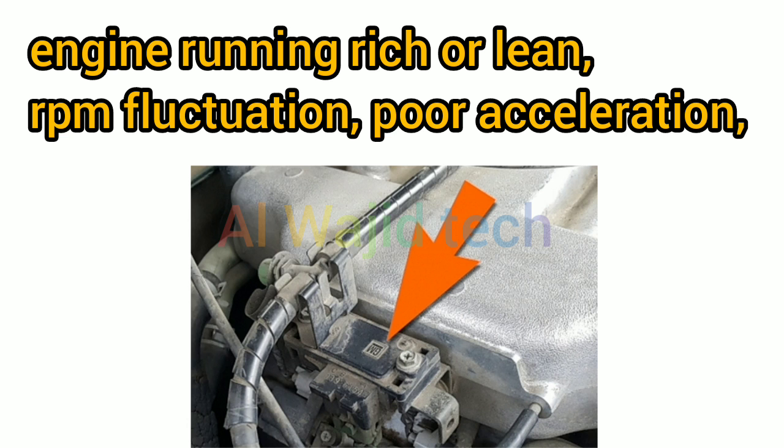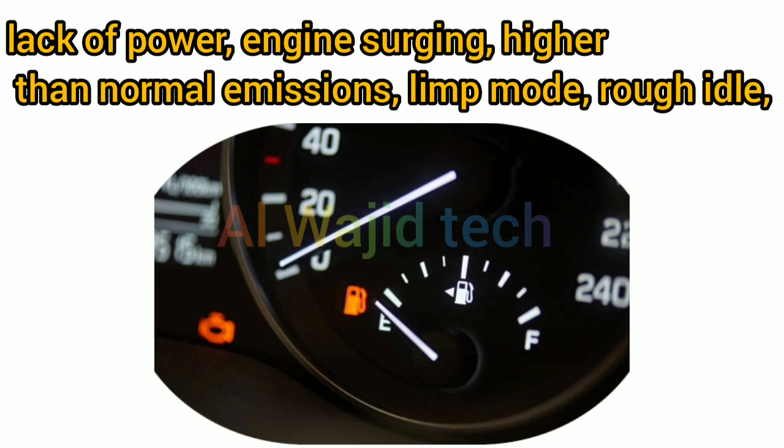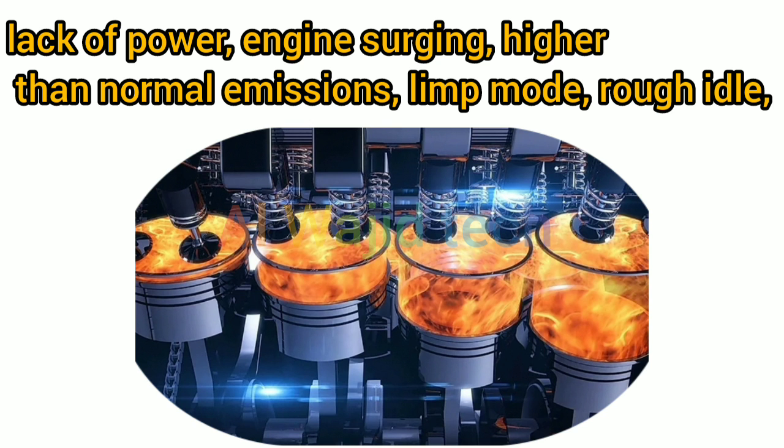Additional symptoms include RPM fluctuation, poor acceleration, lack of power, engine surging, higher than normal emissions, limp mode, and rough idle.